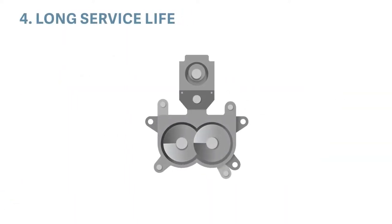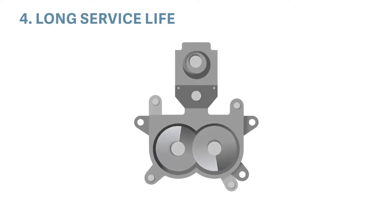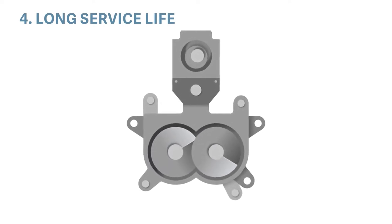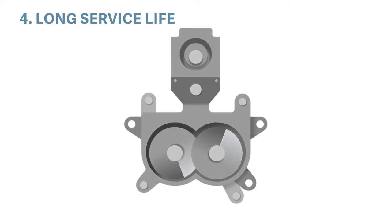Volute technology, namely Volute Duo, provides significantly longer service life thanks to its contactless design. It reliably dewaters difficult sludges with high fiber and inorganic content.